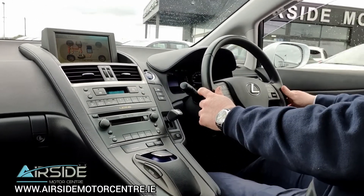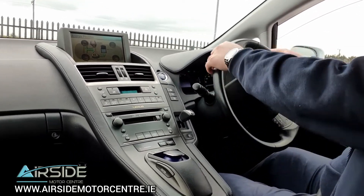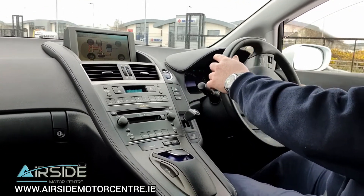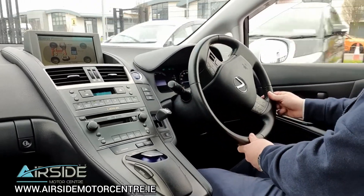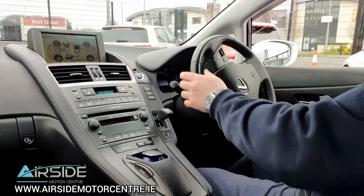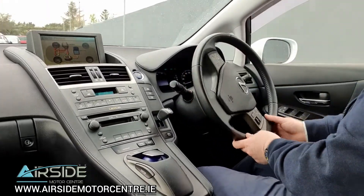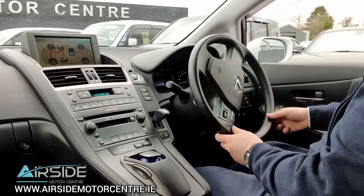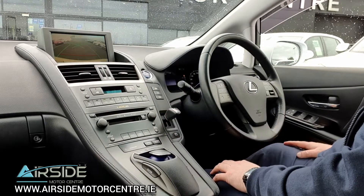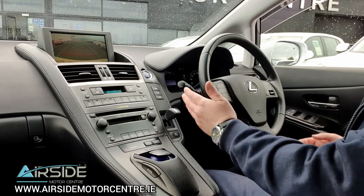It's a very comfortable car and it feels very smooth. I'll just go back up here and put it into reverse to show you the rear camera on screen. As I said, you have your rear camera there, and you also have your sensors which pop up in the corner when the car is in reverse or in drive.